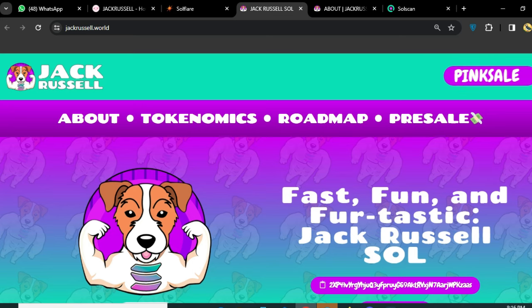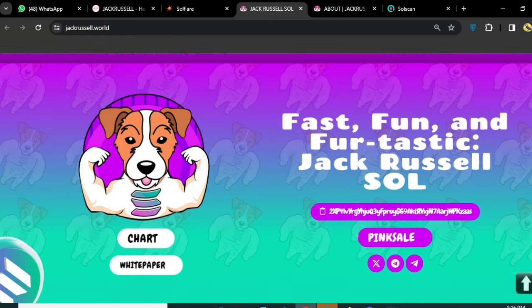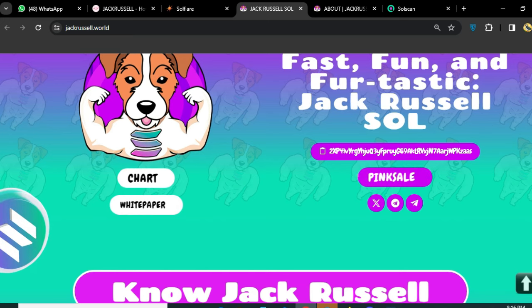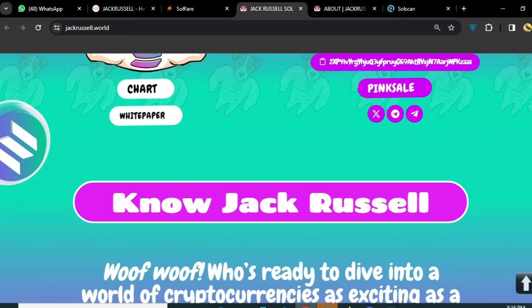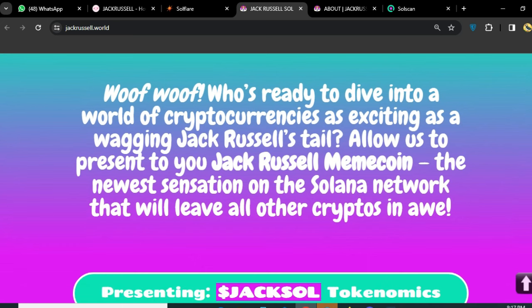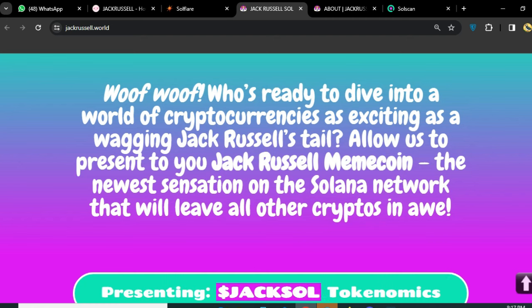Hello crypto followers, welcome back to crypto today. We have another amazing project for you — today we will talk about Jack Russell. That's a really amazing token project. First, one statistic: Jack Russell Soul. You can see the address on the screen and some social links, chart, and white paper. We will talk about and give you the full review about this amazing project.